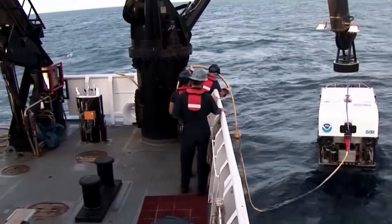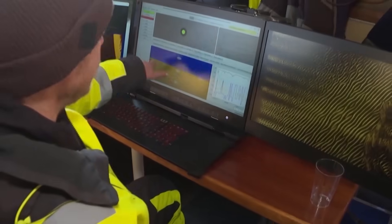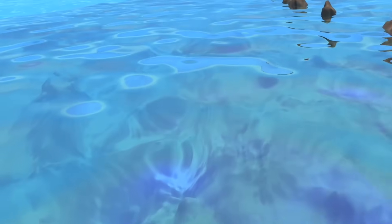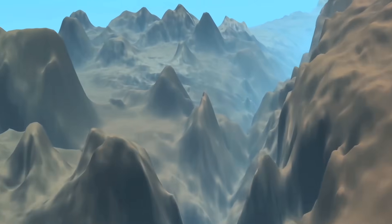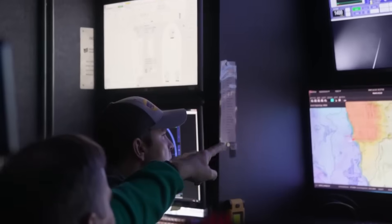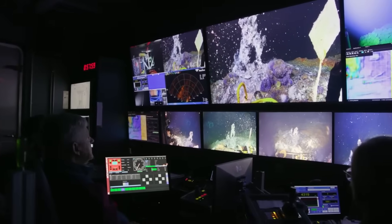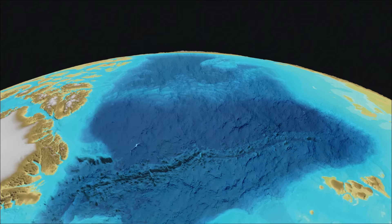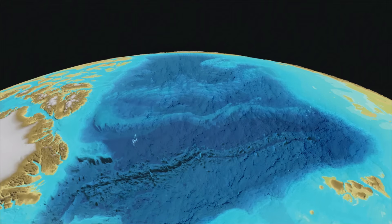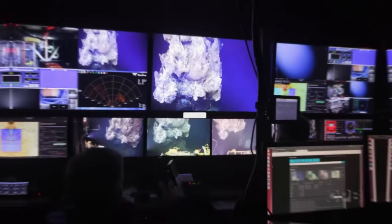Nations are suddenly investing enormous resources to map it, claim it, and understand it. And with every new finding, the questions only multiply. How did this lost fragment of a continent end up beneath the frozen ocean? What stories are locked within the layers that blanket it? And why has this obscure geological structure become the focus of such intense global attention? Today, let's dive into the Lomonosov Ridge, a submerged continent-sized force that could redefine both Earth's past and humanity's future in the Arctic.